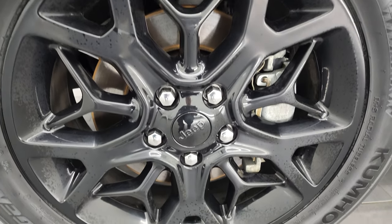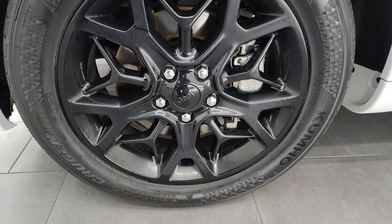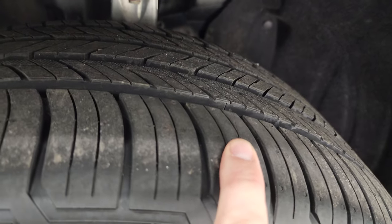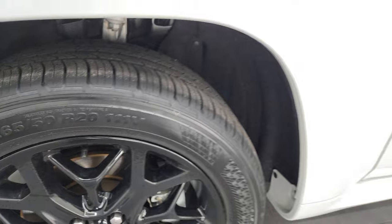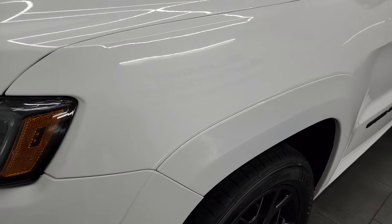The Limited X package gives you the 20-inch gloss black wheels, and it comes with brand new Kumho Krugin 265/50R20 tires. You can still see the little wear knobs on there — we put those on in our safety inspection. This is a one-owner, clean title history vehicle out of Wisconsin.